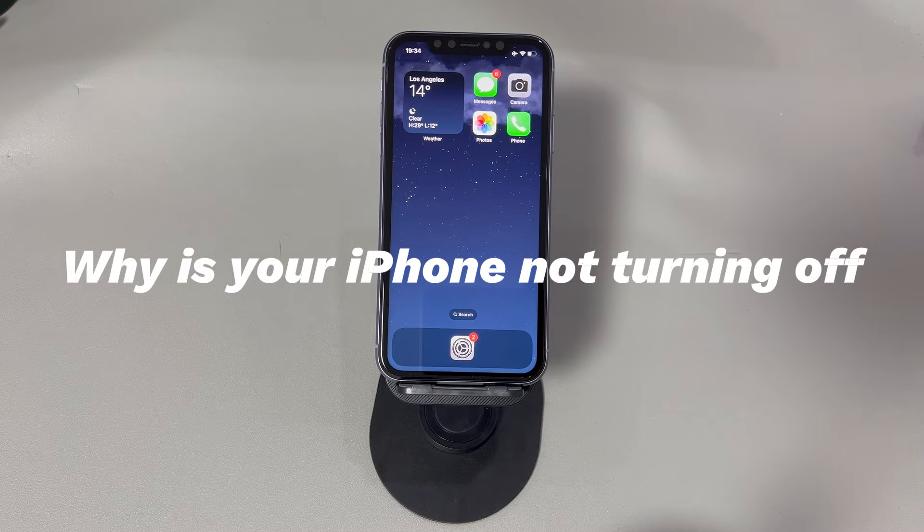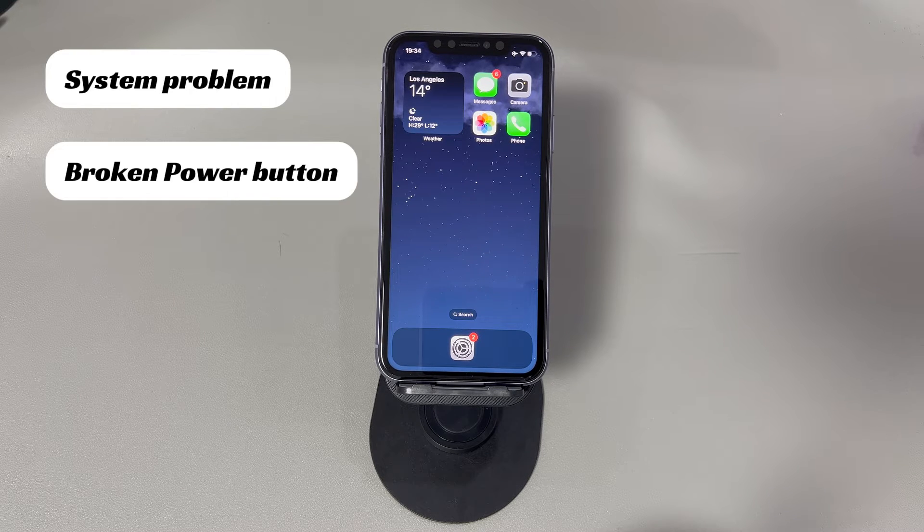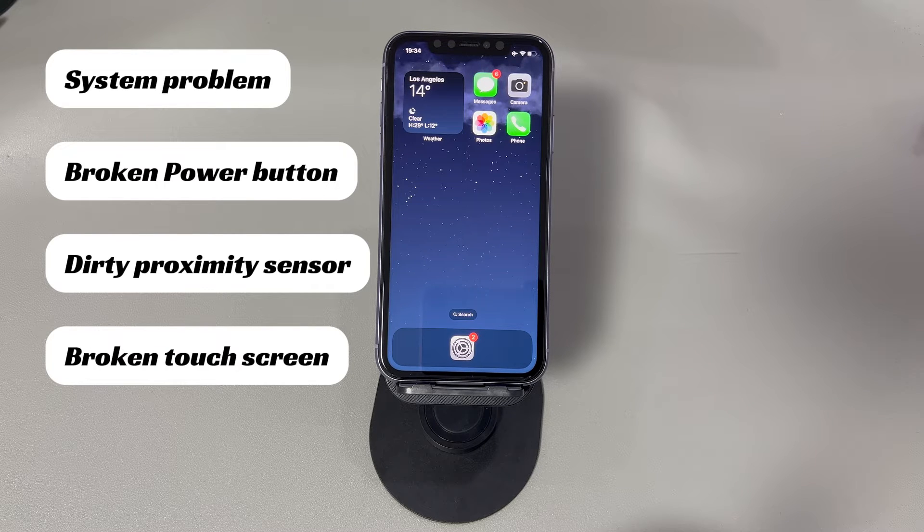Take a look at the common reasons why your iPhone is not turning off. System problem: the iOS software goes wrong, making your iPhone screen frozen and not shutting off. Broken power button: it's damaged so your iPhone seems to be frozen and won't turn off or reset. Dirty proximity sensor: if your iPhone screen is not turning off during a call, the proximity sensor might be dirty and need to be cleaned. Broken touch screen: the screen could be faulty if it's getting wet, dirty, or cracked, because it cuts down the connection between you and the software, preventing you from shutting it down.